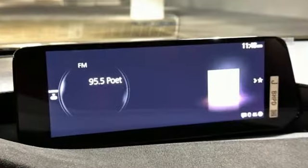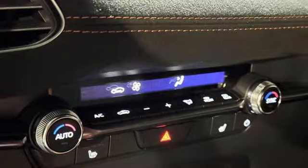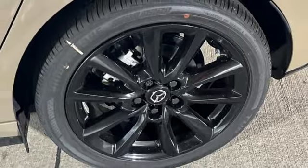It comes with the features you need, and better yet, want: streaming audio, Wi-Fi hotspot, dual zone climate control, memory exterior door mirror settings, and front heated bucket seats.